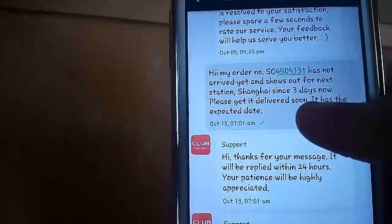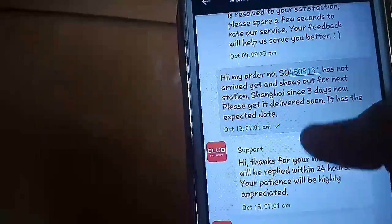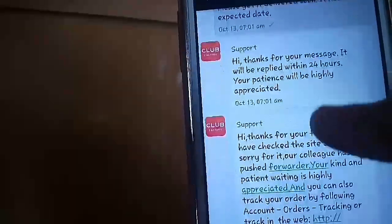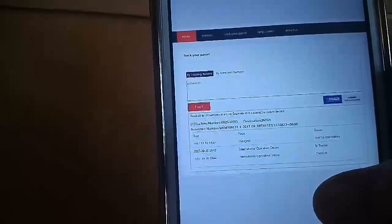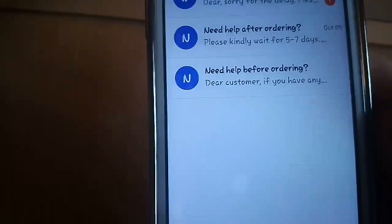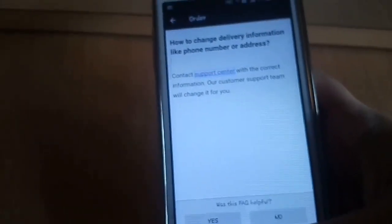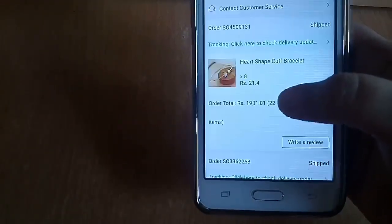My order was not being tracked properly and I wasn't informed whether my order was being pushed or not. I texted them that it had been stuck in Shanghai for three days. They said it would be reaching the destination soon and they also provided the tracking details — your address, order number, and everything mentioned. You need not really worry; you will get your order, though it will take a little bit of time.